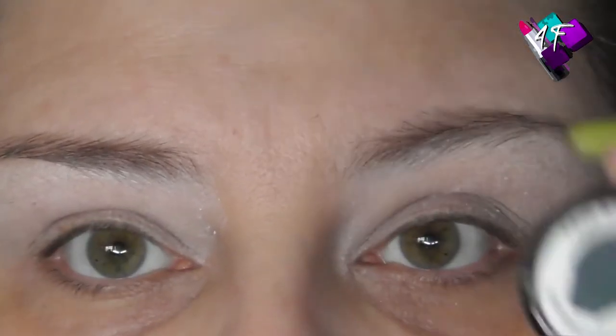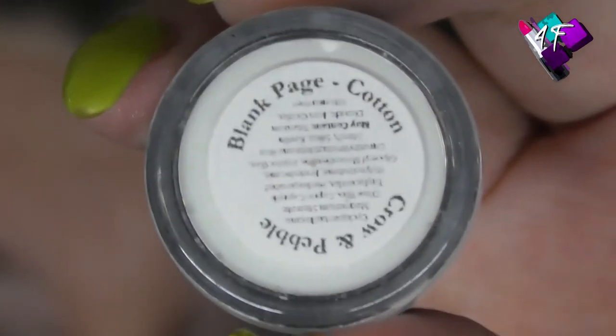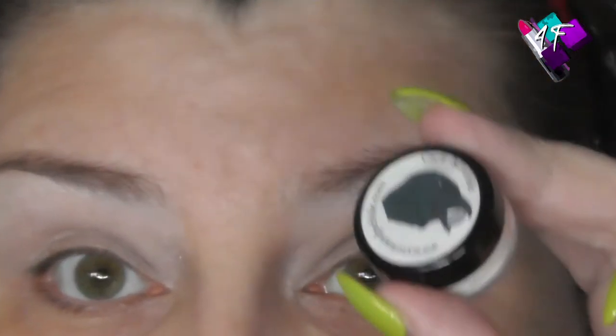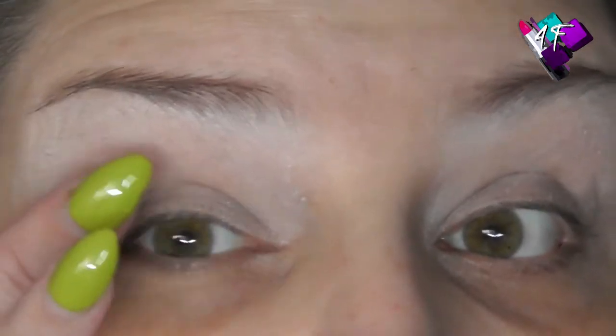My eyes have primer on them. This is the Crown Pebble Primer in Blank Page Cotton — I do have a discount code for this. It is not affiliated; I don't earn money from it. But if you use my code, you save around 15% and I earn pebbles I can offset against future purchases. The reason I love the Crown Pebble Primer is because it goes on like a cream but has a powdery finish. Unlike when you use a concealer or a MAC Paint Pot, you don't have the trade-off between setting it to blend easily or leaving it tacky for full colour impact. You can blend on it instantly and you don't lose any of the colour.